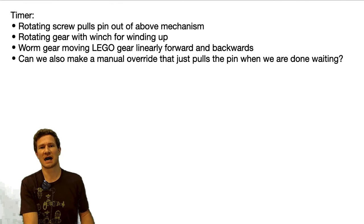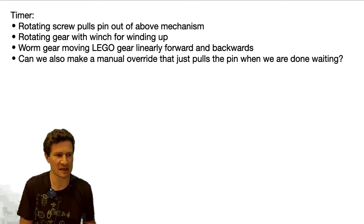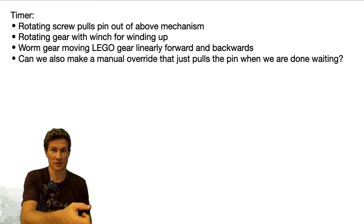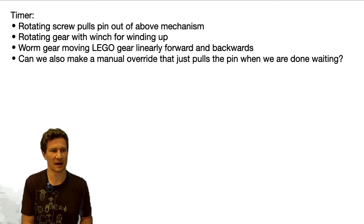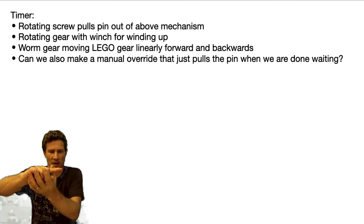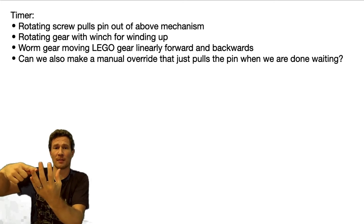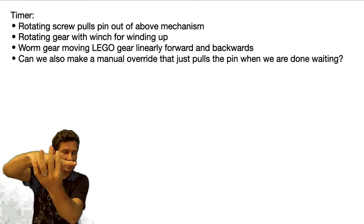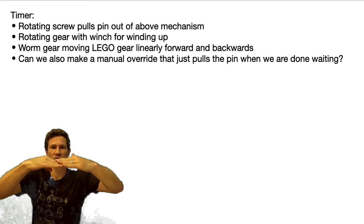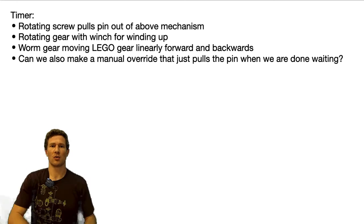The second thing is the timer. The fact that this is supposed to be a mechanical build is limiting me, because I would love to use a solenoid or a servo to pull it back. I am trying to expand my skills, so I'm thinking about a screw attached to a motor that just rotates and unscrews from a hole. As it unscrews, it pulls that screw out, and that pin is what is holding the trap door in place. Once that rotates and pulls back, the whole thing actuates.